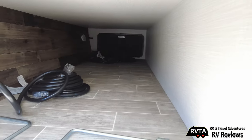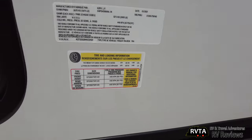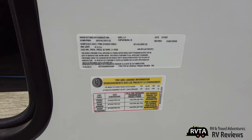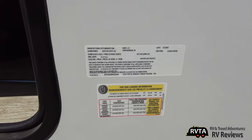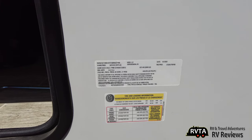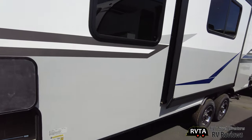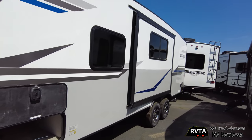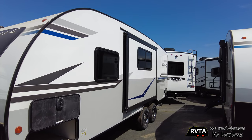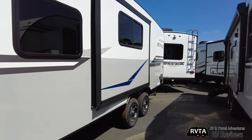This is the pass-through storage — nicely finished, very nice. Here's some of the info if you can see it. One thing good about my DJI Pocket 2 is that it actually focuses — a lot of action cameras have only one set focus. This unit was manufactured in March 2021, so it's fresh. We're right now in the second week of April 2021.